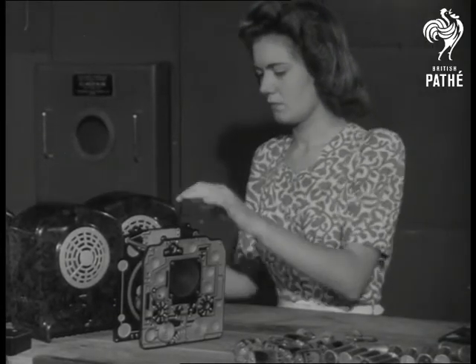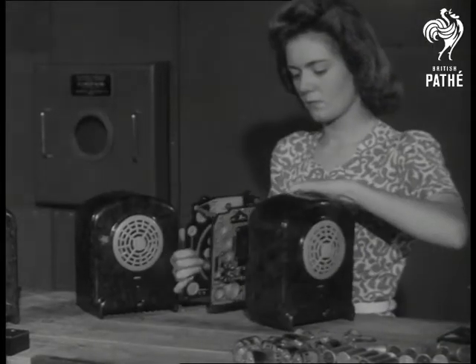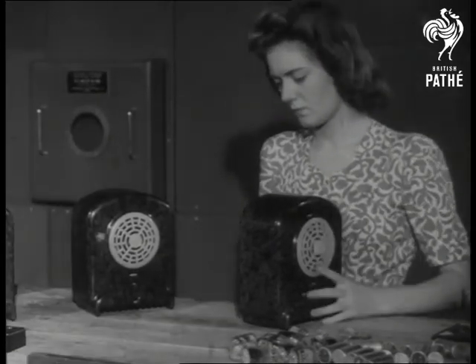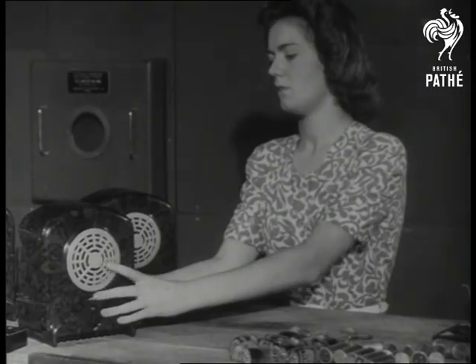The finished robot radio has cost only about half of the normal set to produce — a technique heralding a new dawn in the age of scientific achievement.